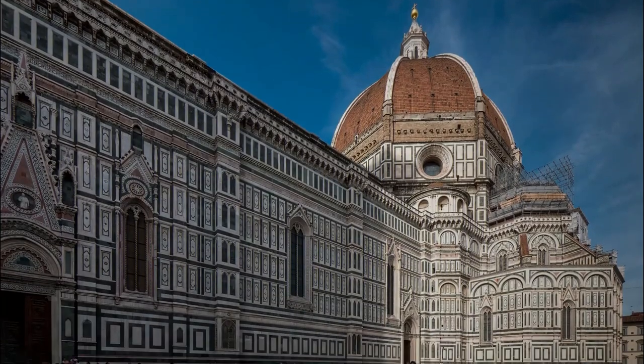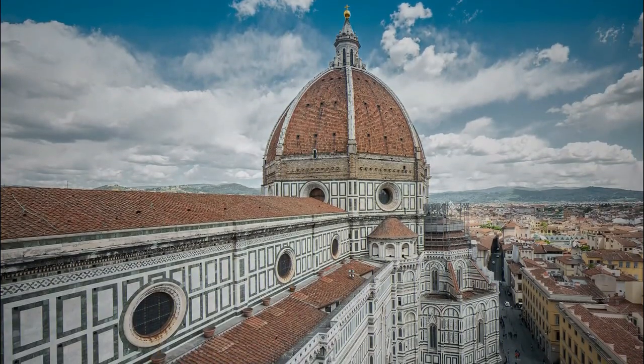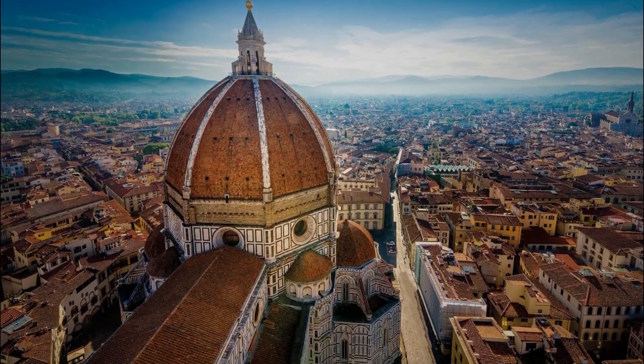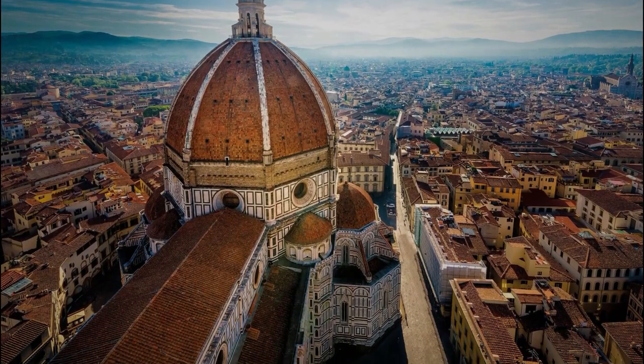If you're up for it, consider climbing to the top of the dome. The climb involves 463 steps and some narrow passages, but the view from the top is absolutely breathtaking. You'll get a 360-degree view of the city, including a bird's-eye view of the cathedral's intricate marble facade.